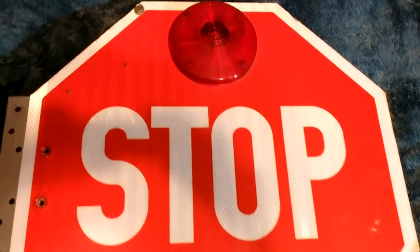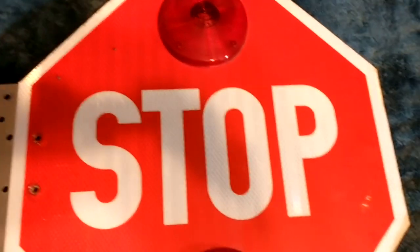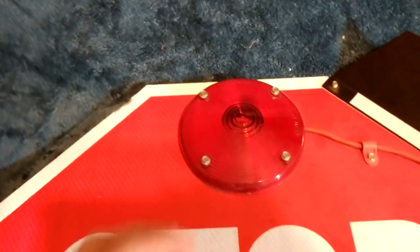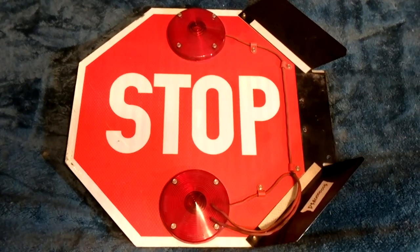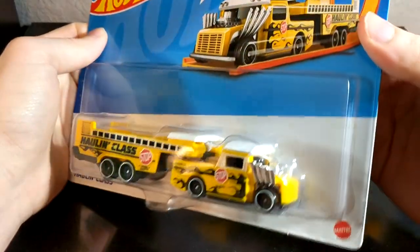Next up we have this stop sign. My uncle was able to get this out to me — this is, I believe, the fifth one that I have. It's in pretty good condition, all the bulbs are intact. This is a reflective material, so I think this is the first fully reflective one I have. Not too many scratches or anything. On the other side, we have these black bumpers which I believe were put on to protect the body of the bus and the bulbs from cracking. I might try and see if I can get these wired up to flash — that would be pretty cool.